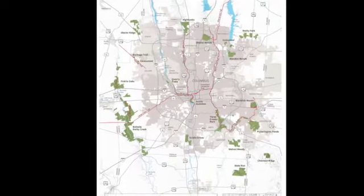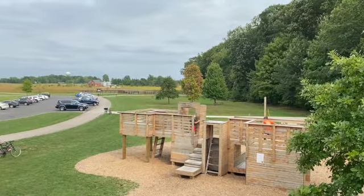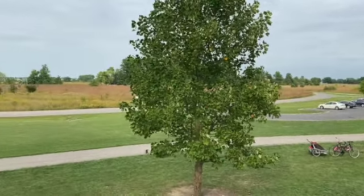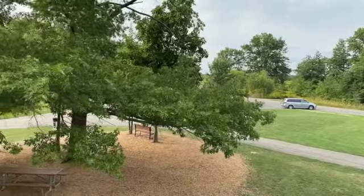The metro park that we are visiting today is Glacier Ridge, located in Plain City, Ohio. Glacier Ridge was named for the glacial debris left behind when the glaciers retreated some 12,000 to 17,000 years ago. Much of the 1,037-acre park was once covered with farmland, and Metro Parks has transformed the once farmed area back to its original state by restoring hundreds of acres of woodlands, prairies, and wetlands.